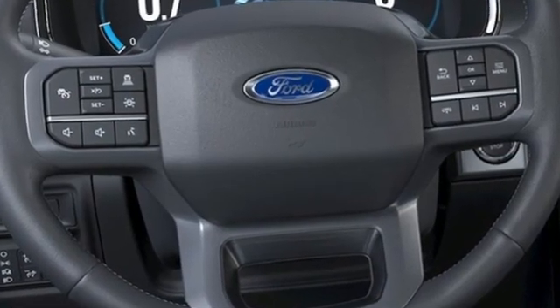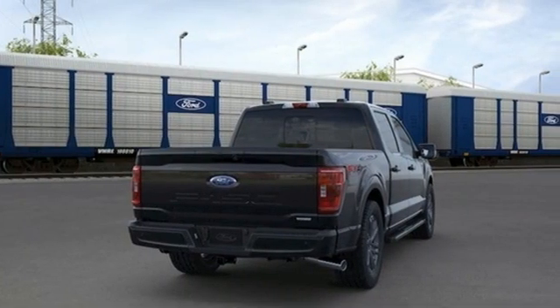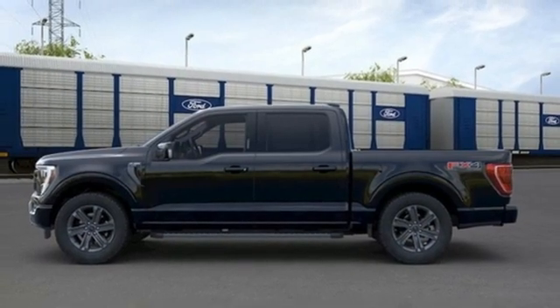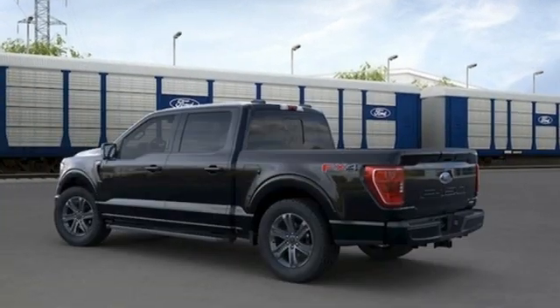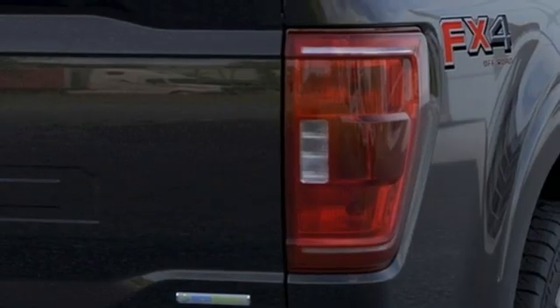Twin turbo V6 engine, four-wheel drive, engine auto stop-start feature, mirror-mounted spotlights, integrated navigation system with voice activation, Wi-Fi hotspot, front heated and ventilated leather split bench seats, trailer hitch receiver.